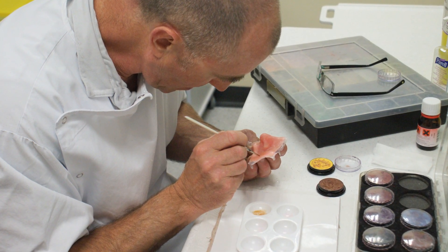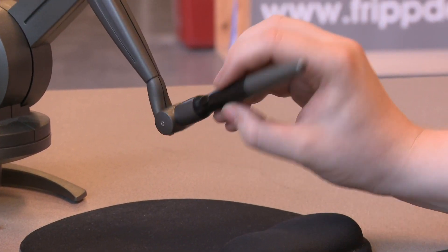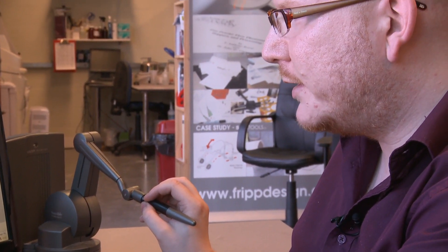We still need the maxillofacial technicians to interface with the patients. We do the manufacturing, but then they do the fitting with the patients to make sure that the patient is satisfied with what has been produced, and they will sometimes make some changes to the prosthesis to meet the patient's very personal specific needs. That's a case of deleting some of the more obvious overlaps — eyeballs, mouth, and a moustache in this patient's case.